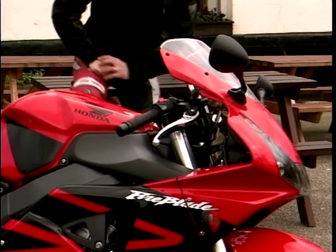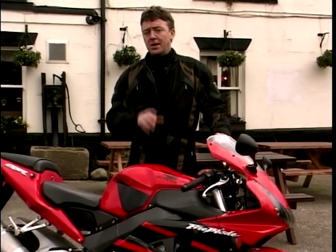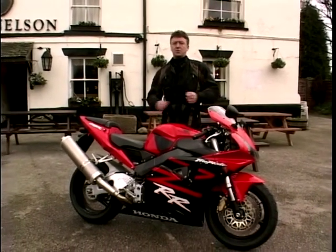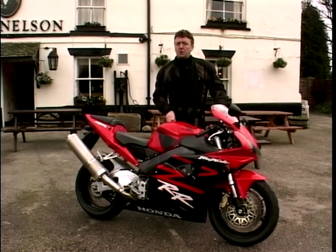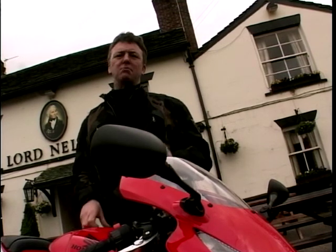If you were listening carefully, you'll have noticed that I called it the CBR954. That's because this engine has now grown by 25cc from last year's model - we're now up to 954cc. So therefore, it's simply a 2001 model that's been bored out a bit and they've stuck some new bodywork on it? Definitely no - this new Fireblade is so much more than that.